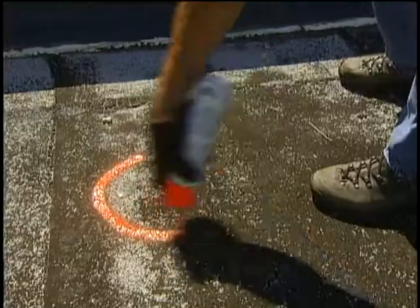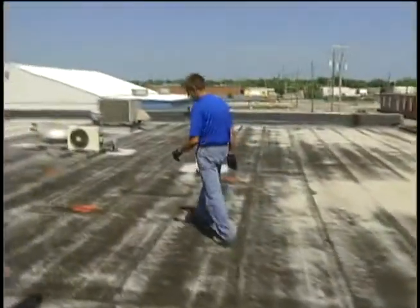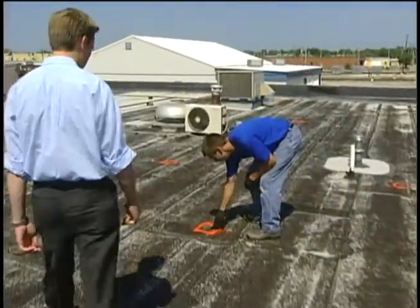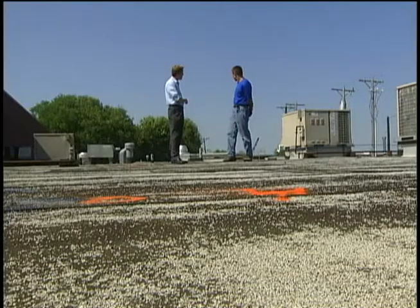Pavlaca says most of the roofs he surveyed will need extensive and expensive repairs. Experts warn if your roof is one of them, don't be scammed by phony contractors. Make sure that they're local. Check their references — that they've done jobs in your area. Call the previous homeowners who they've worked for and check them out.